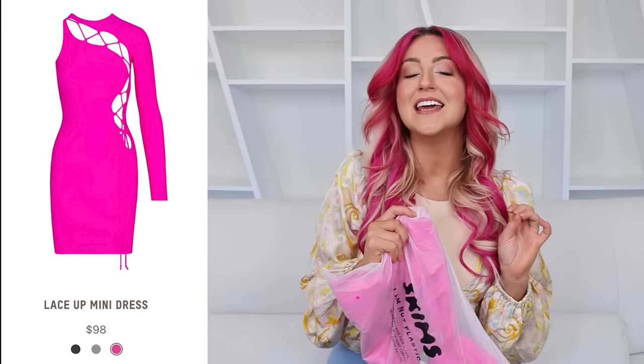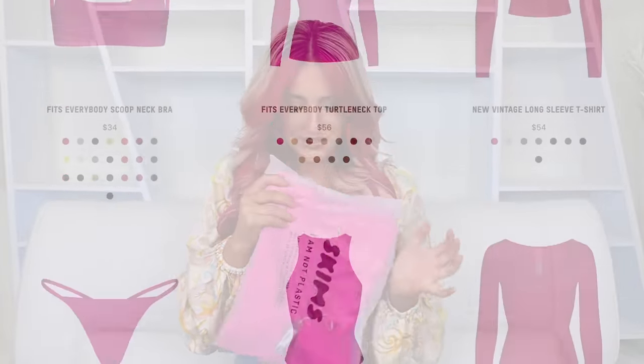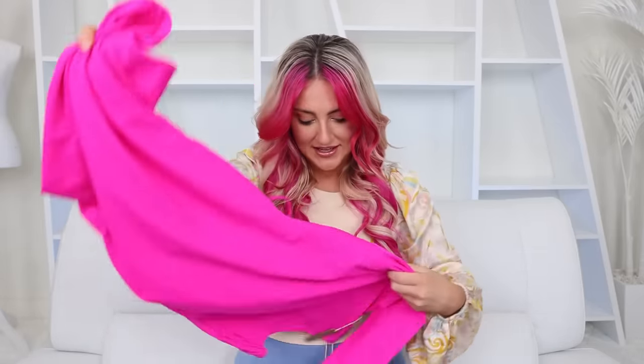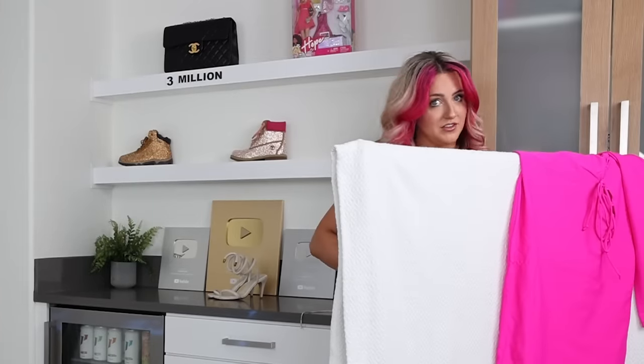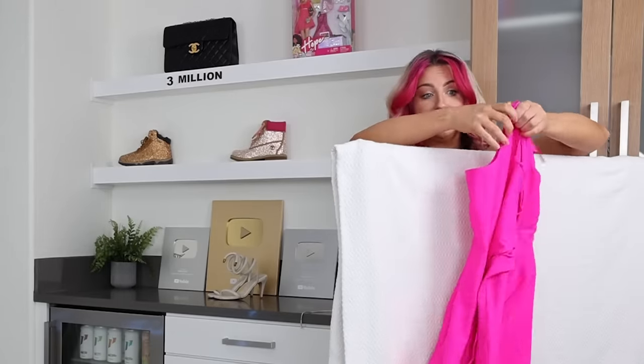This first one is the lace-up mini dress. I feel personally targeted by this fuchsia pink — this is probably one of my favorite colors in the whole world right now. It's taken everything in me not to make an entire wardrobe out of it. This was $98. It almost has like a swimsuit material feel to it; I was not expecting that.